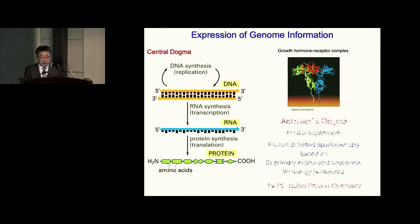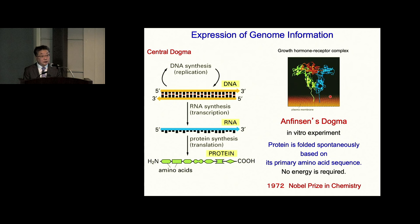Our field has one more dogma called Anfinsen's dogma. Dr. Anfinsen did a simple in vitro experiment and showed that protein is folded spontaneously based on its primary amino acid sequence with no energy required. Because he received the Nobel Prize in 1972, at that time protein folding was thought to be a very easy process. But this is an experiment in vitro.